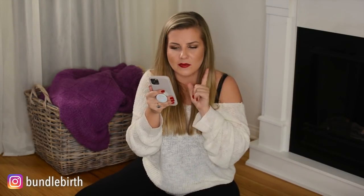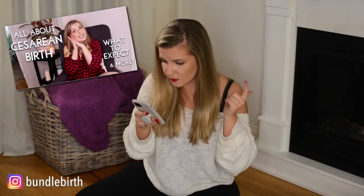Brianna J requests a video about spinals for a C-section. There are different types of anesthesia for a C-section: epidural anesthesia, spinal anesthesia, or general anesthesia. The epidural and spinal are super common and standardized — they're kind of the same thing; it's just what medication goes into what space in your back. If you have a scheduled C-section, you are probably looking at a spinal anesthesia.